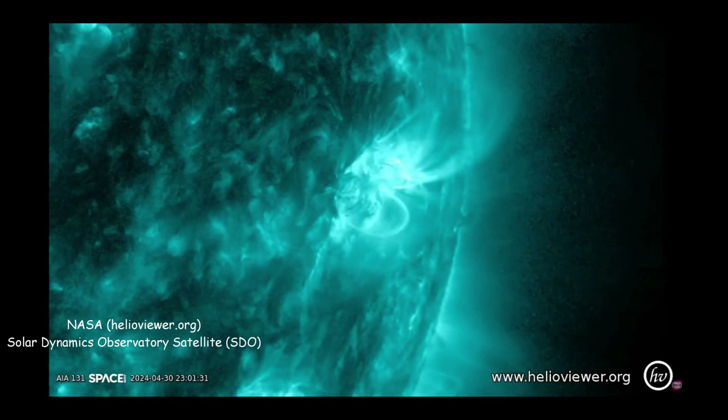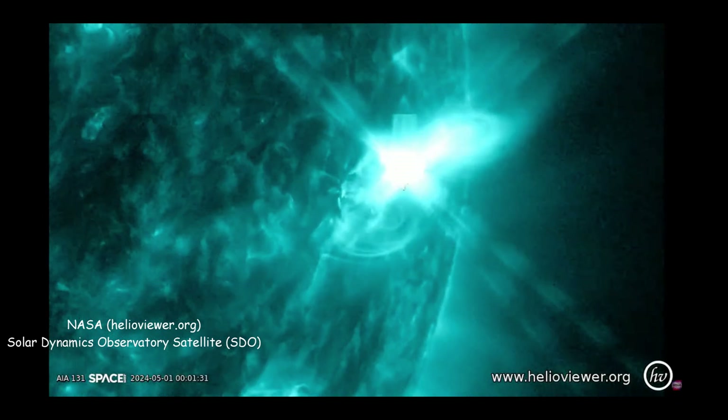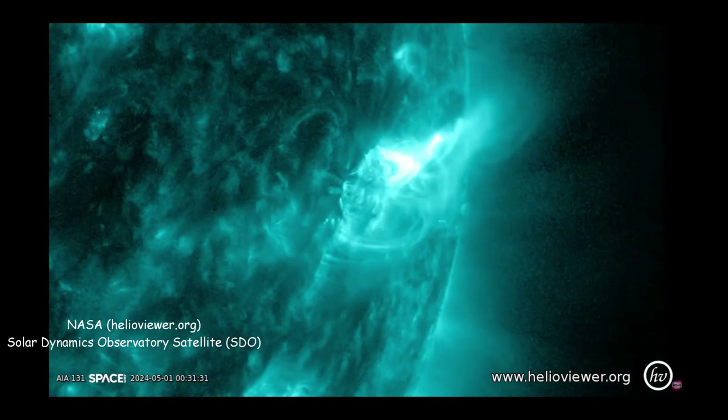It's Friday, May 3rd, 2024, when I'm recording this, and yesterday I woke up and saw in the news that there had been a recent, fairly large solar flare.